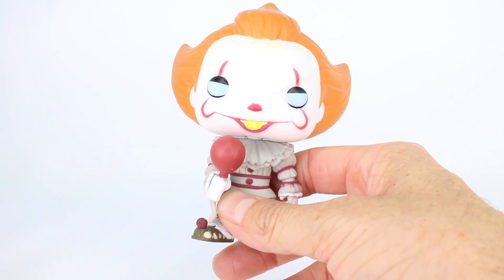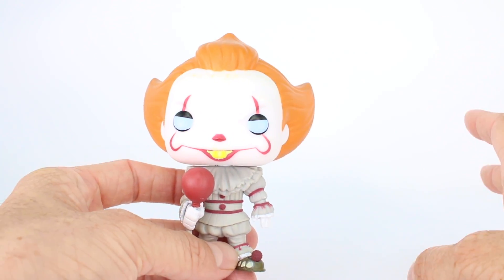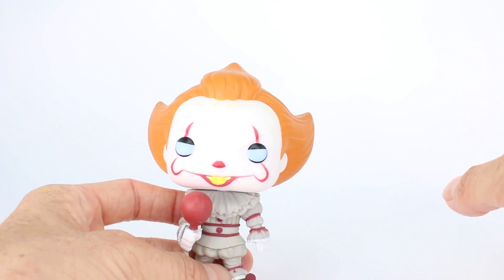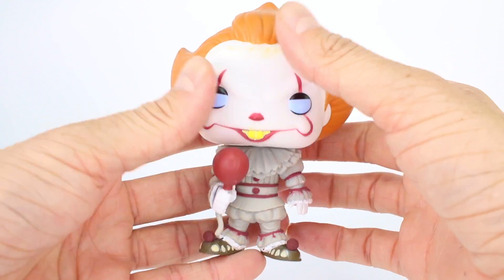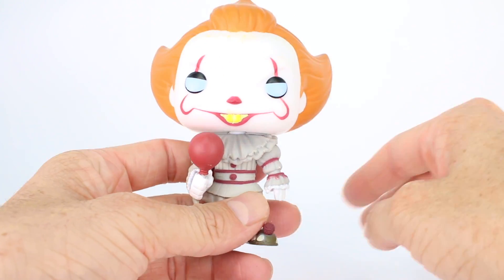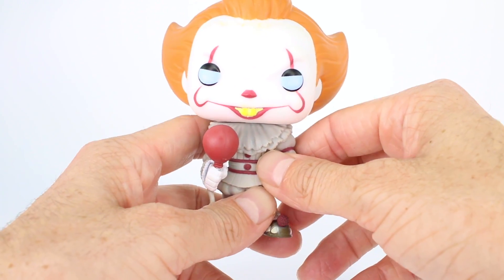I think it would have been nice if they corresponded to the casing, but that's okay. Usually when Pennywise's eyes are blue, he's not really in attack mode — he's just kind of luring his victim in. So this is a good example of a moment when Pennywise is definitely trying to trick anyone into taking a balloon so that he can basically eat them alive.